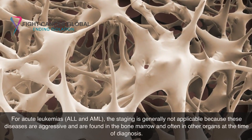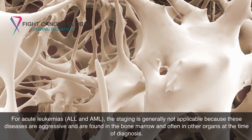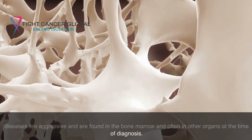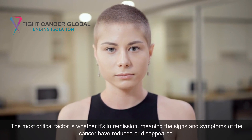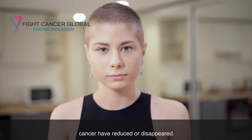For acute leukemias, ALL and AML, staging is generally not applicable because these diseases are aggressive and are found in the bone marrow and often in other organs at the time of diagnosis. The most critical factor is whether it is in remission, meaning the signs and symptoms of the cancer have reduced or disappeared.